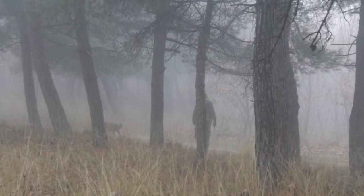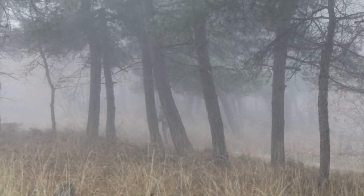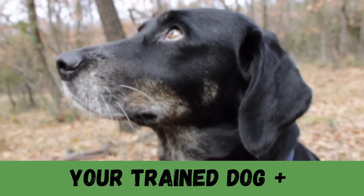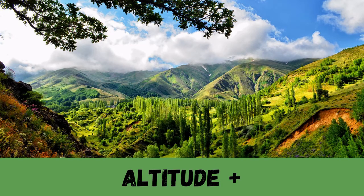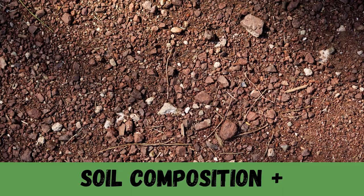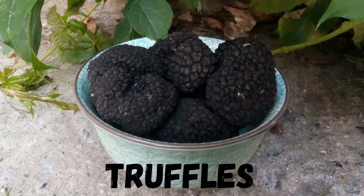When we speak of growth factors, we are referring to the different elements which come together to form an ecosystem where truffles can grow. Once you have your truffle dog and your forest, you also need to have the right altitude, the correct amount of exposure or shade, rainfall is incredibly important, as are the species of trees, the composition of the soil and the pH too, and don't forget the symbiotic vegetation. If all of these come together, you may get truffles.